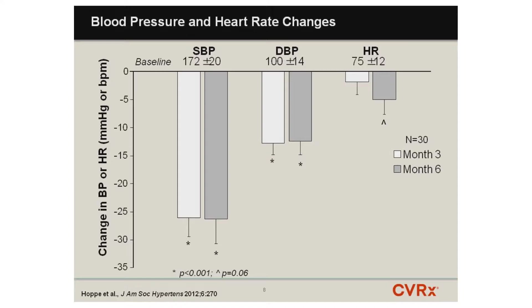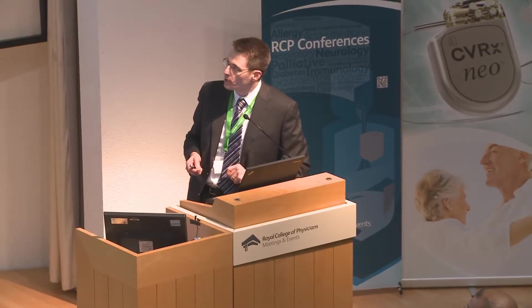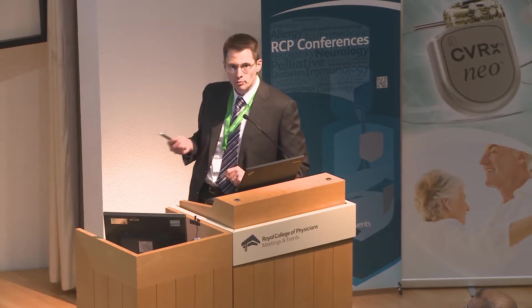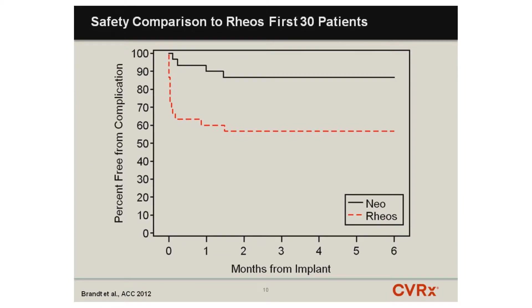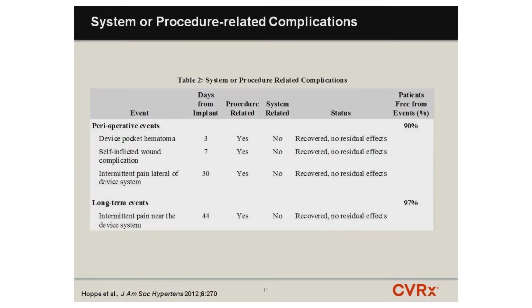For the current-generation system, implant time takes about an hour and 45 minutes, with around 45 minutes devoted to identifying the most responsive site on the carotid sinus. With experience, implant time is reduced to approximately an hour and a half, as maintained in our commercial experience in Europe. The current-generation system has an excellent safety profile, with only a few perioperative events mainly related to discomfort near the pulse generator location, and essentially no safety events after approximately one month — very similar to a pacemaker system.